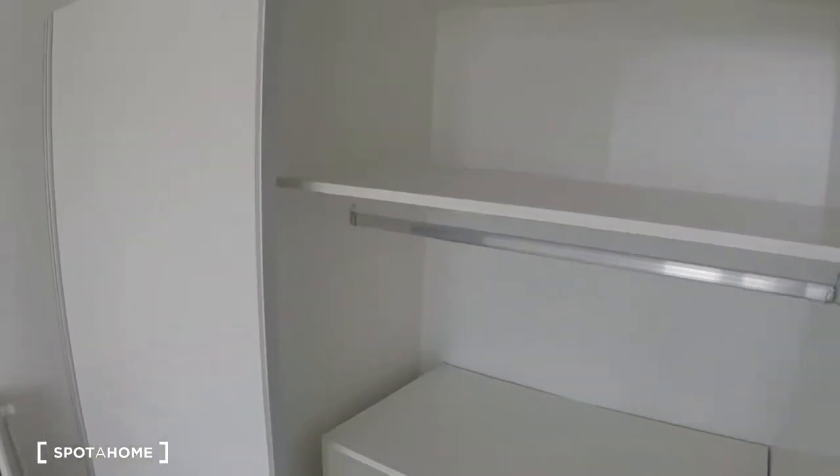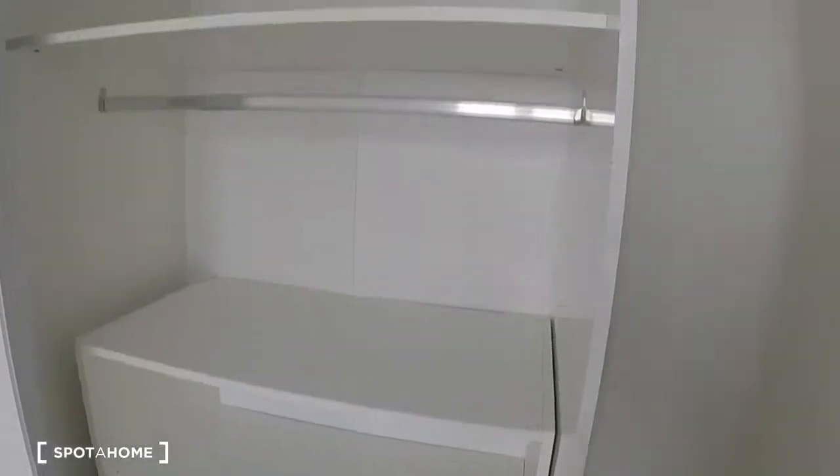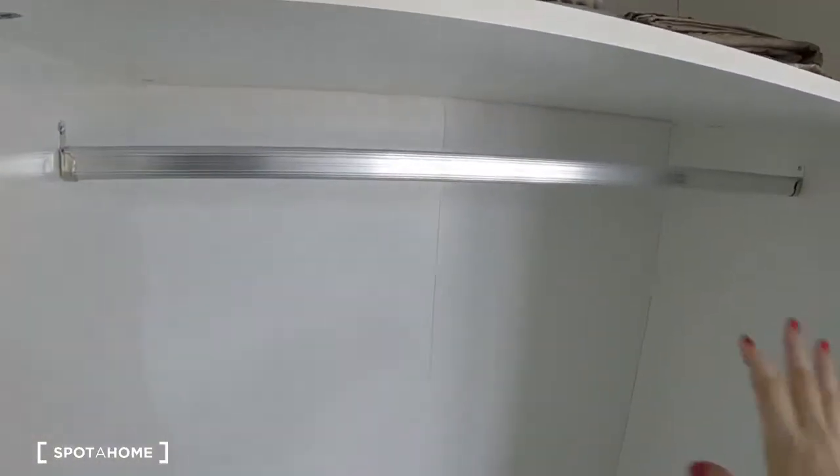And here's the wardrobe — you have this big wardrobe with lots of shelves, a place to hang your clothes. And then let's see this side: very similar, but this is all space for hanging things.